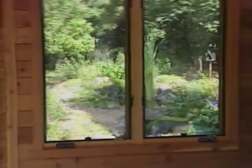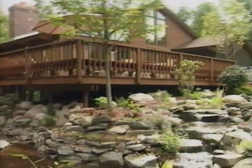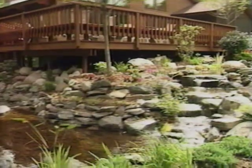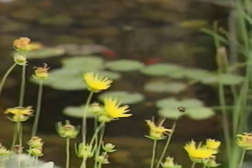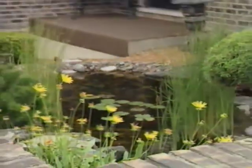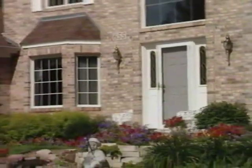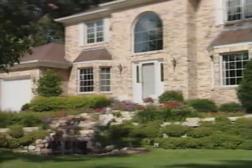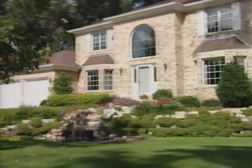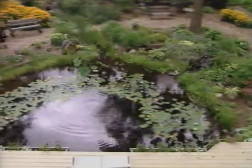Being able to view a pond inside your house really expands its enjoyment. A water feature doesn't have to be located in the backyard. Front yard water features can be quite dramatic and really add to your house's curb appeal.